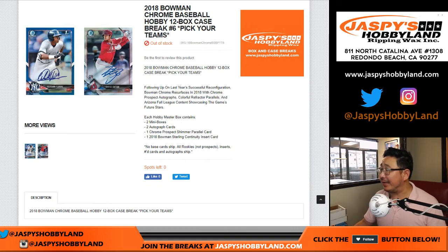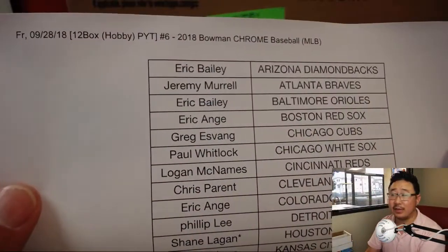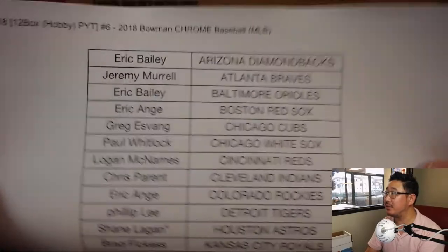Good afternoon everyone, or I guess evening now. Joe for jazpiecehobbyland.com, 2018 Bowman Chrome Baseball 12-Box Hobby Edition. Pick your team number 6 from jazpiecehobbyland.com. Friday the 28th, 12 boxes, number 6.